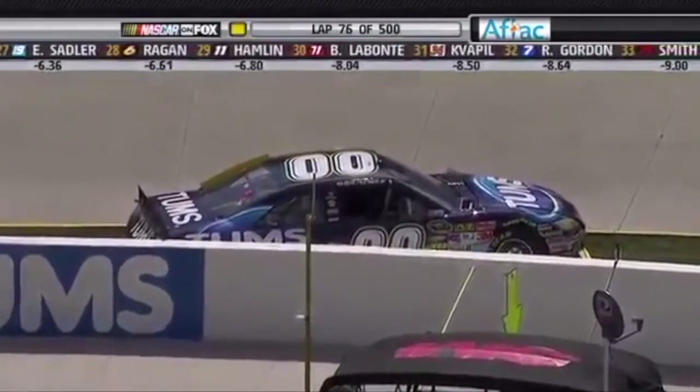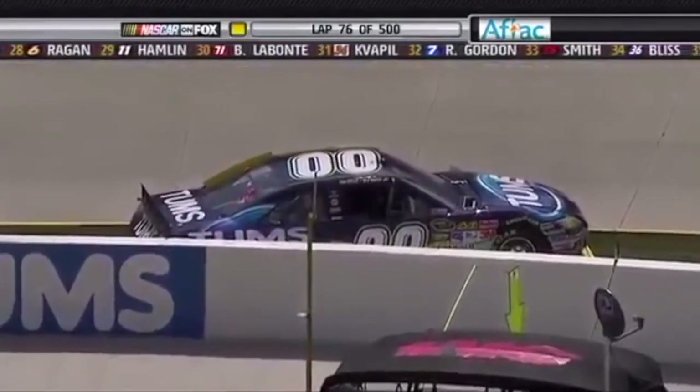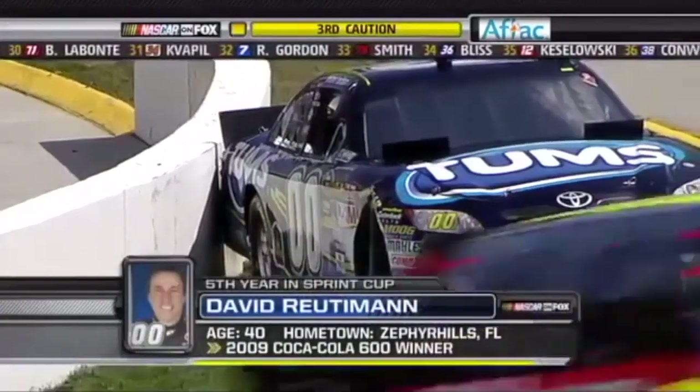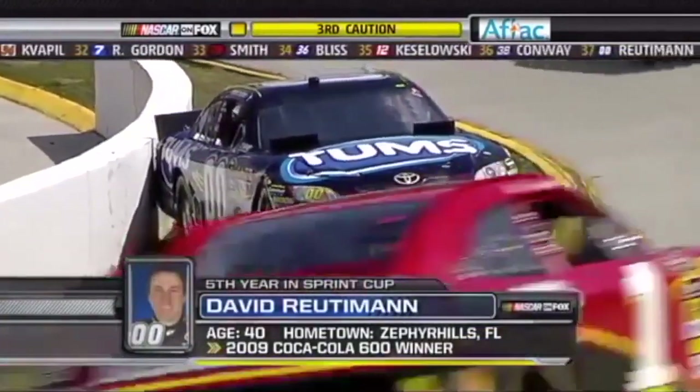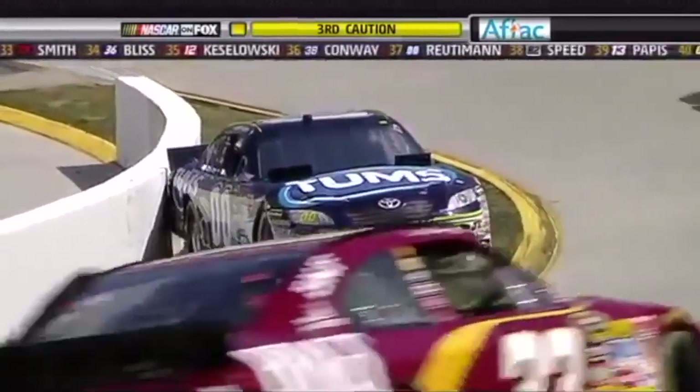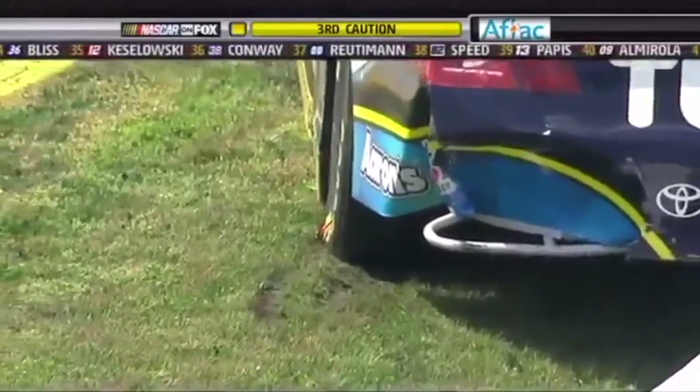I'm not so sure that wasn't a product of all that banging up there in front — it kind of chain reacted back. And Ruderman stuck on the curb. The grass is so wet from last night's rain and those tires are so slick, I don't think he's going to be able to power out of there.